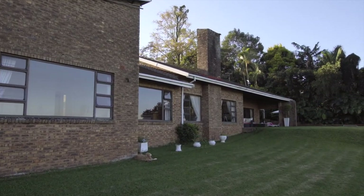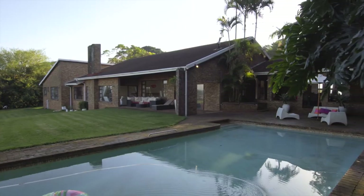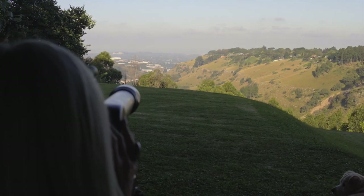This home exudes tranquility. It makes one feel that they are worlds away from the pressures of modern life. Full of inviting spaces, this house is the perfect spot to gather with family and friends.